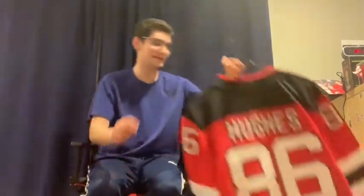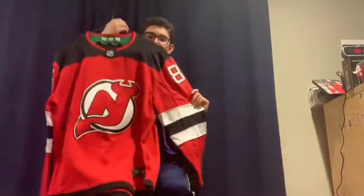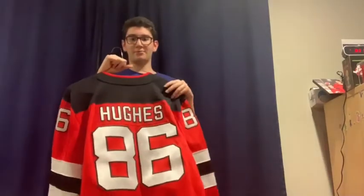August 2019 is a Jack Hughes Devils jersey — a Fanatics version, as opposed to Levi's Adidas. He got it basically right after Hughes was drafted. Hughes is one of his favorite players on the Devils and he's definitely expected to rise up the ranks with a better year next season.